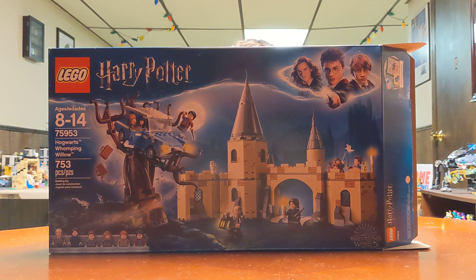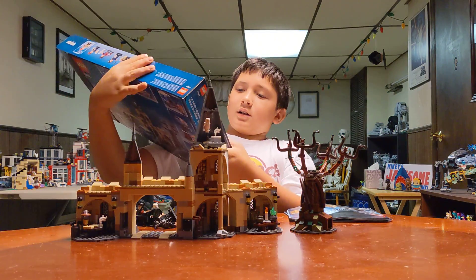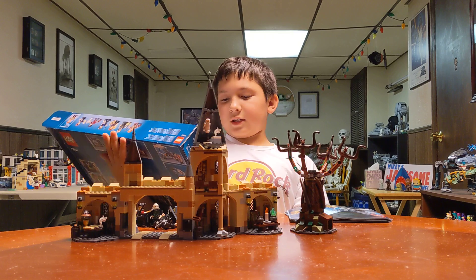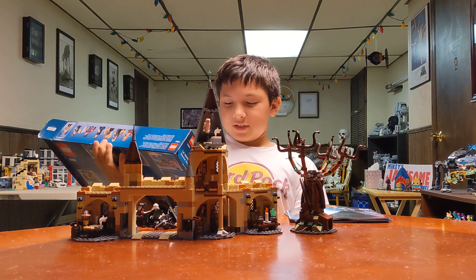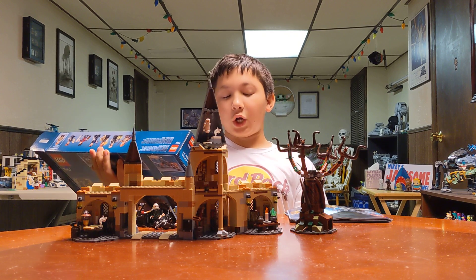Welcome back to your channel! I'll be showing Lego Harry Potter, ages 8 to 14, set number 75953, Hogwarts Whomping Willow.